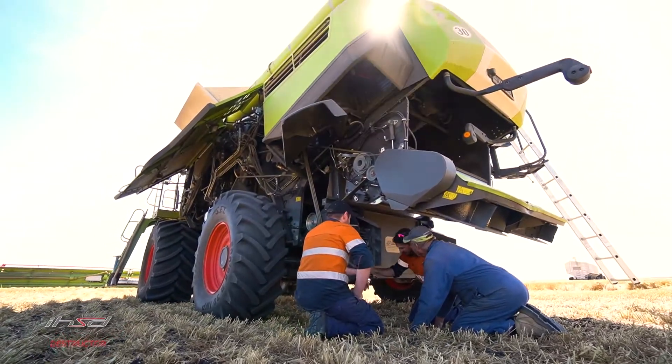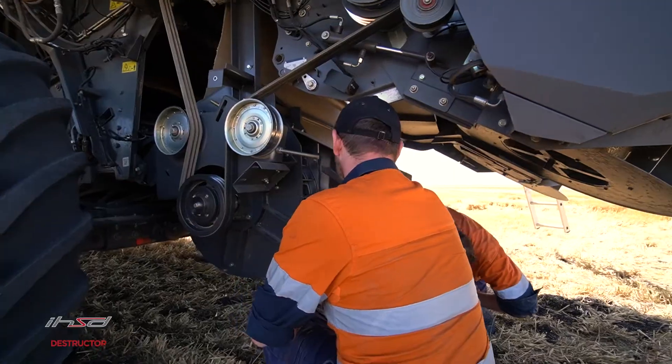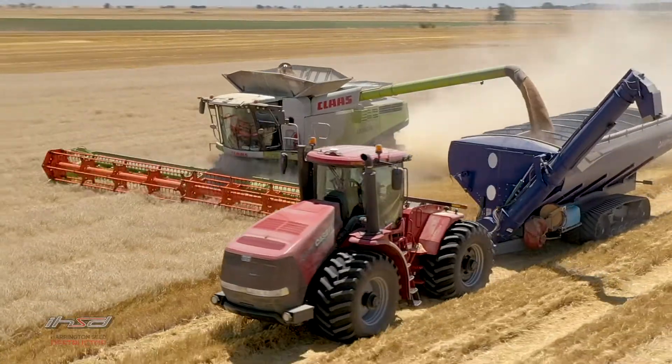The IHSD can be fitted to several makes of combine harvester, including Case IH, New Holland, John Deere and Klass.